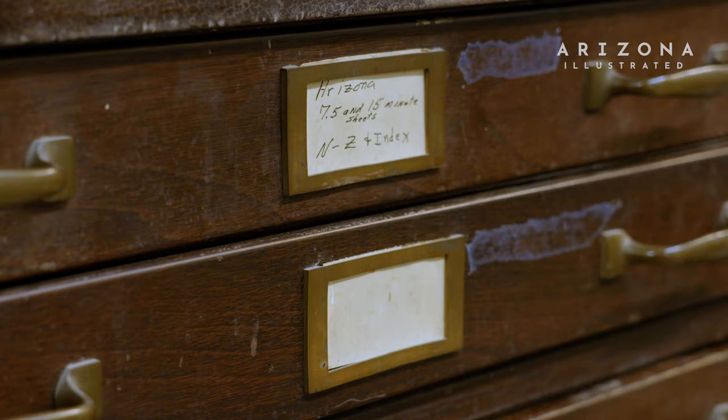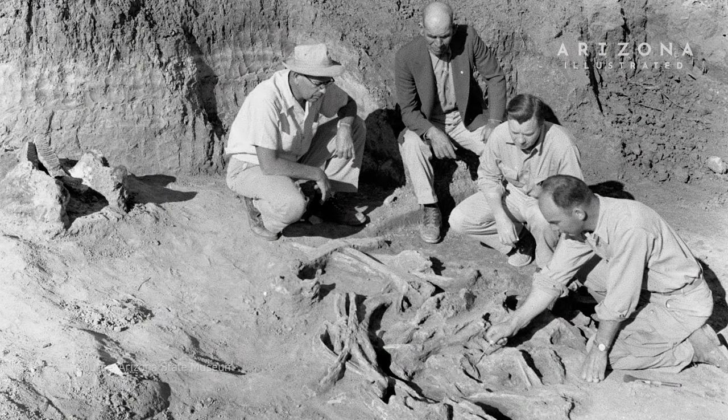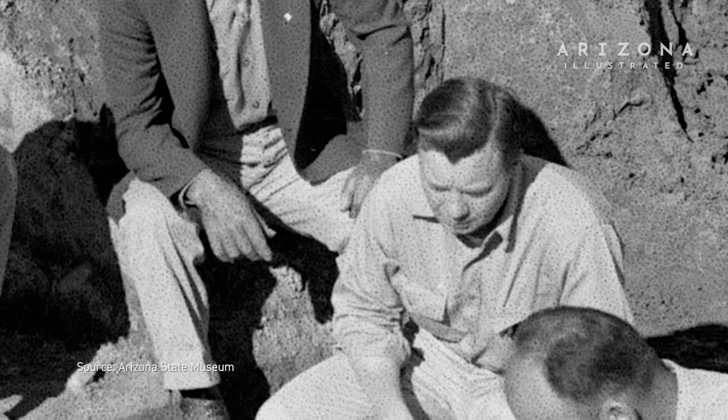The vertebrate paleontology collection had been neglected for about 23 years. The program from the ground up was built by Professor John Lanth, and the person who replaced him was Dr. Everett Lindsey, and I got my masters under him. But when he retired, that was when the university did not replace him, so the entire vertebrate paleontology program just simply came to a screaming halt.